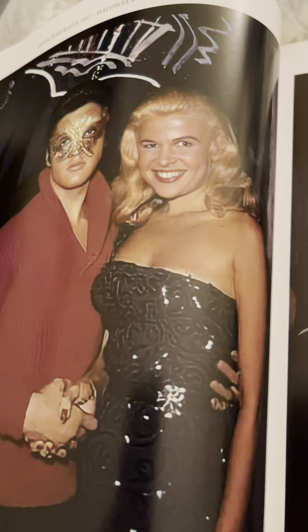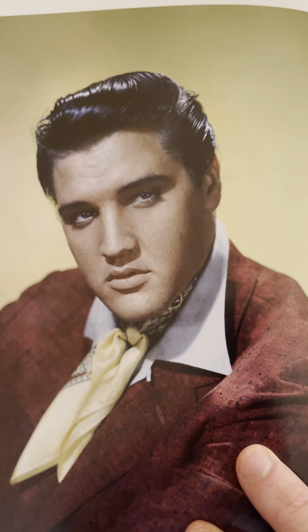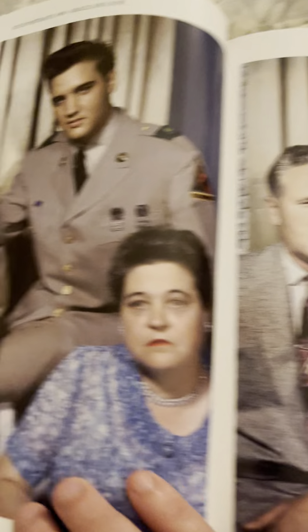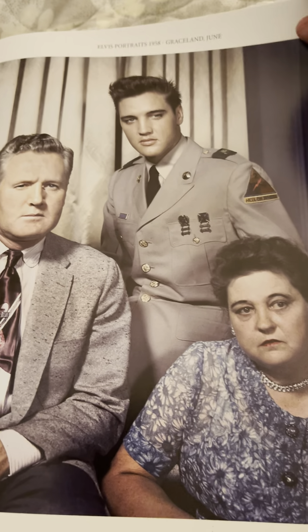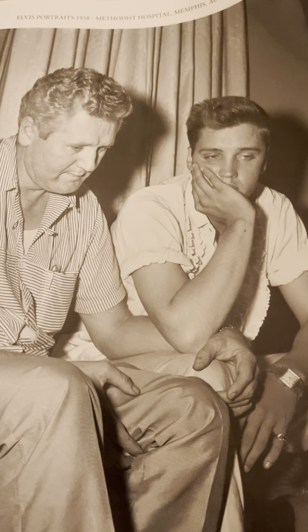These pictures were taken on Halloween, I believe, of 1957 or so. King Creole photo shoots — I always liked that picture, and I always liked that one as well. There is the actual photo taken for the cover of King Creole. There's a picture with his mom and his dad, and that wasn't long before Gladys Presley passed away. It was a sad time for Elvis. This is when he got the news that she had passed.